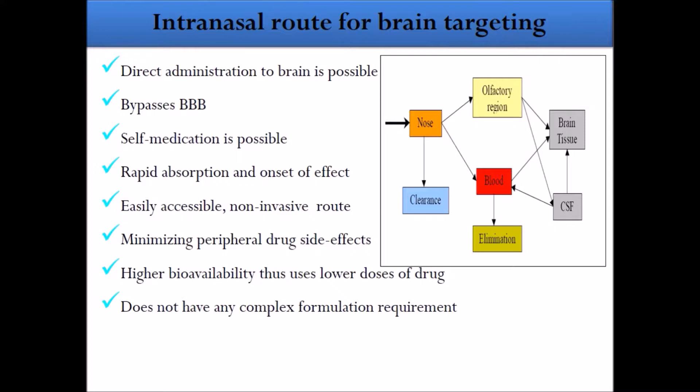Additional advantages of the intranasal route include: self-medication is possible, rapid absorption and onset of effect, easy accessibility, it is a non-invasive route, and it minimizes peripheral drug side effects because less drug is exposed to systemic circulation. Higher bioavailability means a lower dose can be used, and it does not require complex formulation requirements.